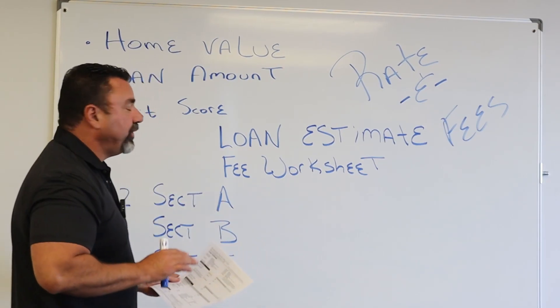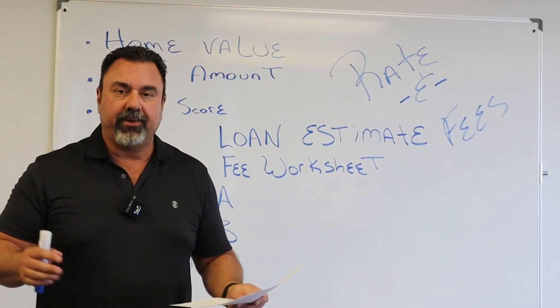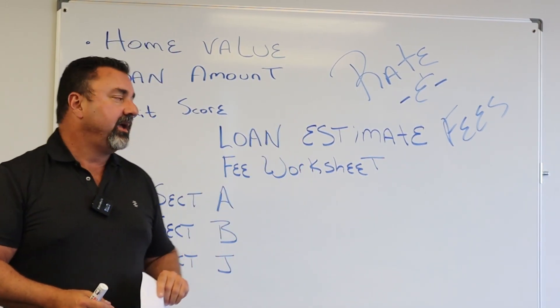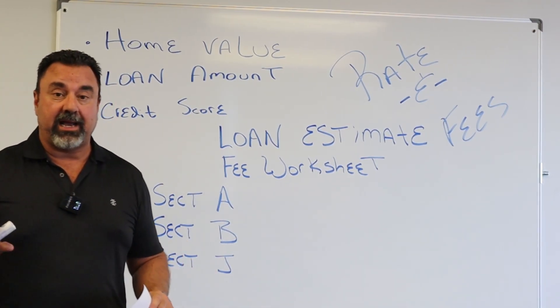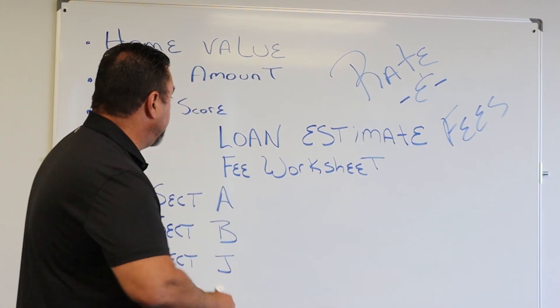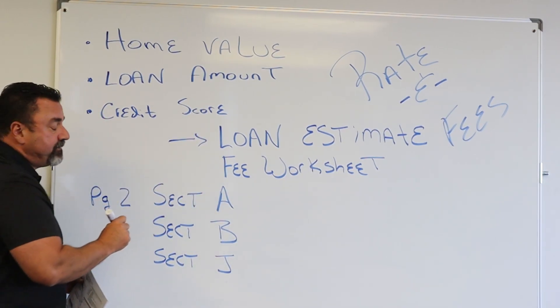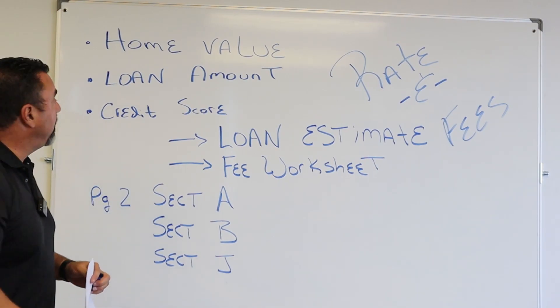So what happens is when you apply for a mortgage — through me or anybody — once you apply, we have to issue what's called a loan estimate. This is the best way to compare. Now if you have not applied for the loan, what we could do is produce what we call a fee sheet, or a fee worksheet.